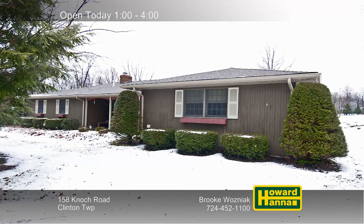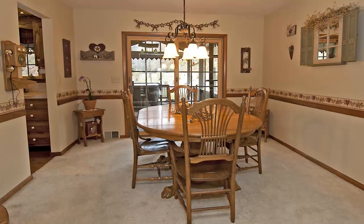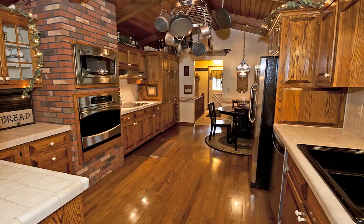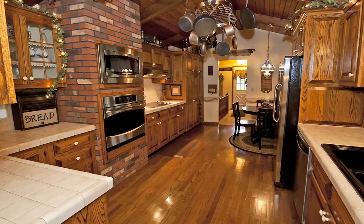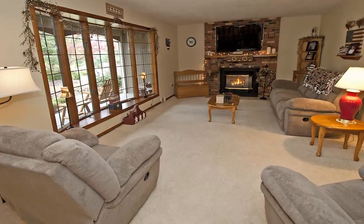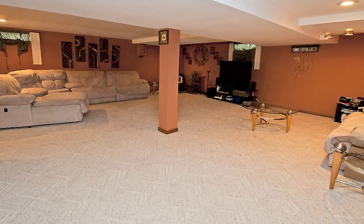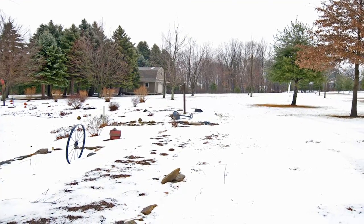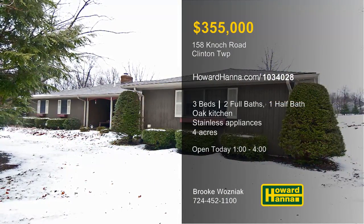This three-bedroom, two-and-a-half bath ranch in Clinton Township is part of a private setting, but only minutes from town. Enjoy home cooking in the formal dining room and follow sliding doors out to the rear deck. Beneath a vaulted ceiling, hardwood flooring supports the kitchen's handmade oak cabinets and stainless appliances. Relax in front of the family room's gas fireplace while enjoying views through its broad bow window. The finished lower level provides a fireplace, a home office, and a workroom with built-ins. Granite and ceramic tile are on display in the master bath, and the home is situated amid four picturesque acres. Visit this afternoon's open house and meet with Brooke Wozniak for a personal tour.